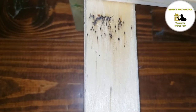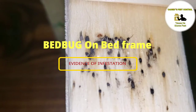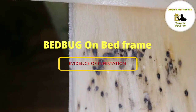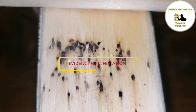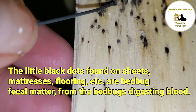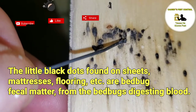Now here is an example of a bed bug infestation where bed bugs are infesting a bed, and this part is the bed frame. The little black dots found on sheets, mattresses, and floorings are bed bug fecal matter from bed bugs digesting blood.